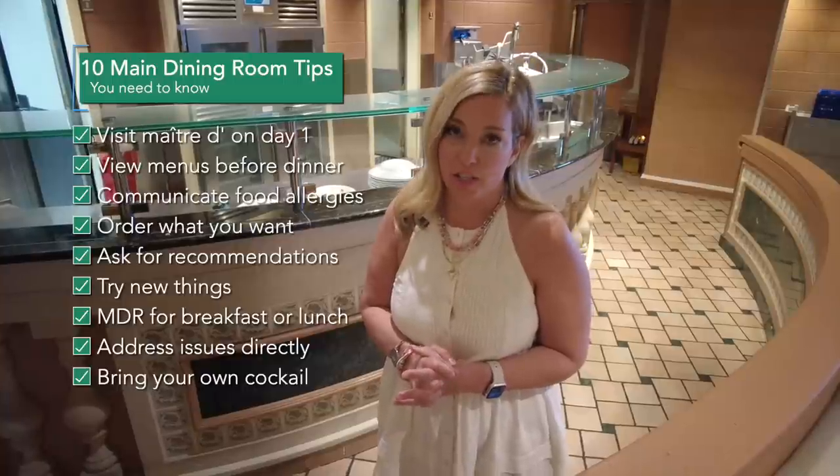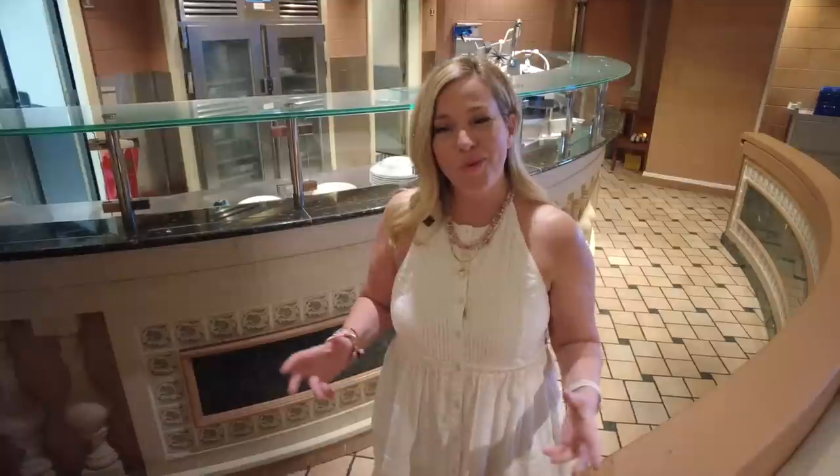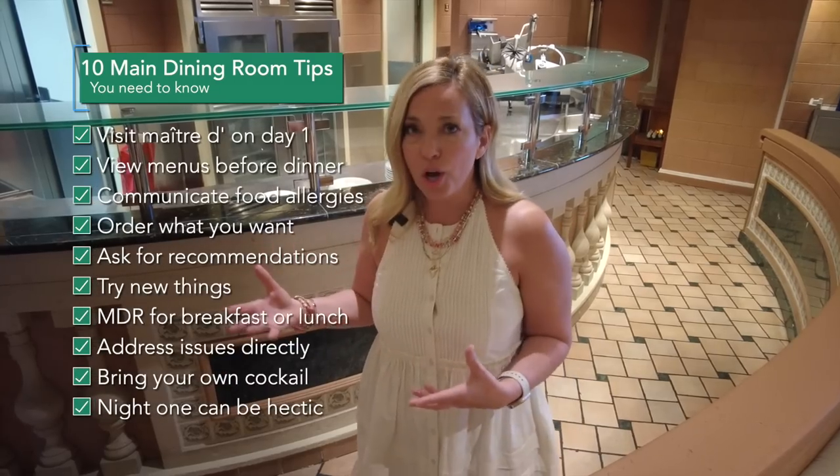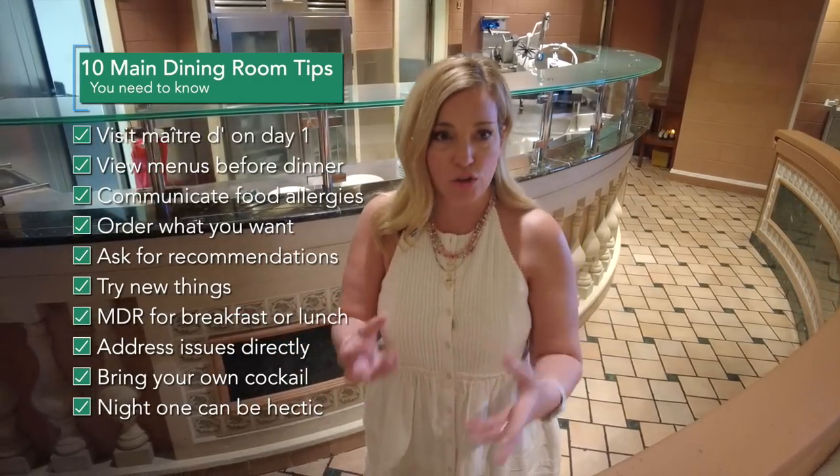Our last tip: it's good to know that night one in the main dining room on a cruise can be a little hectic. A lot of people don't know where to go, what time to be there, which dining room to show up to, or how the app works to arrange their dining. Regardless of the cruise line, there can be some confusion on night one.